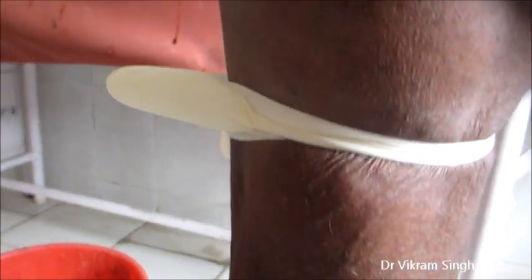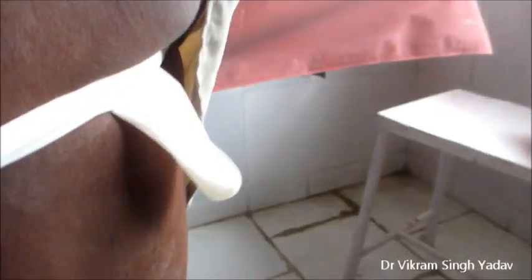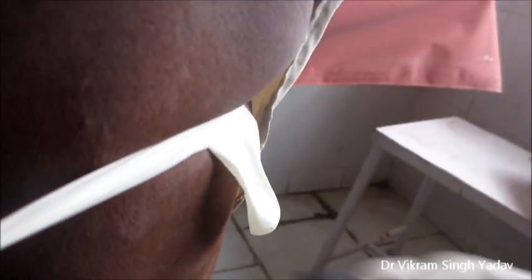The first tourniquet is applied at the level of the saphenofemoral junction. The second tourniquet is applied at the middle of the thigh, at the level of Hunter's canal. The third tourniquet is applied just below the knee joint. The fourth tourniquet is applied above the medial malleolus, at the lower one-third of the leg. After that, the patient is asked to stand and you observe the veins.